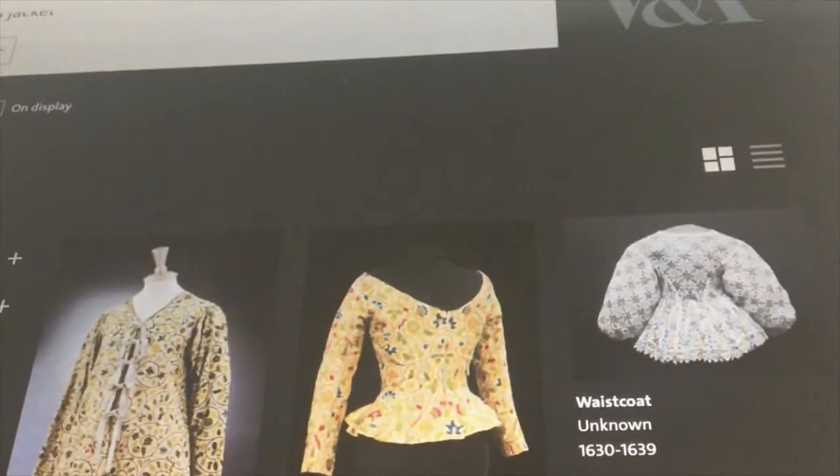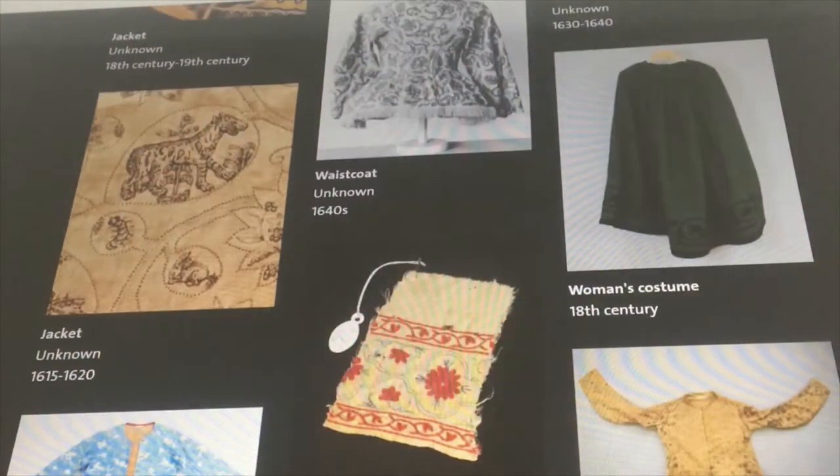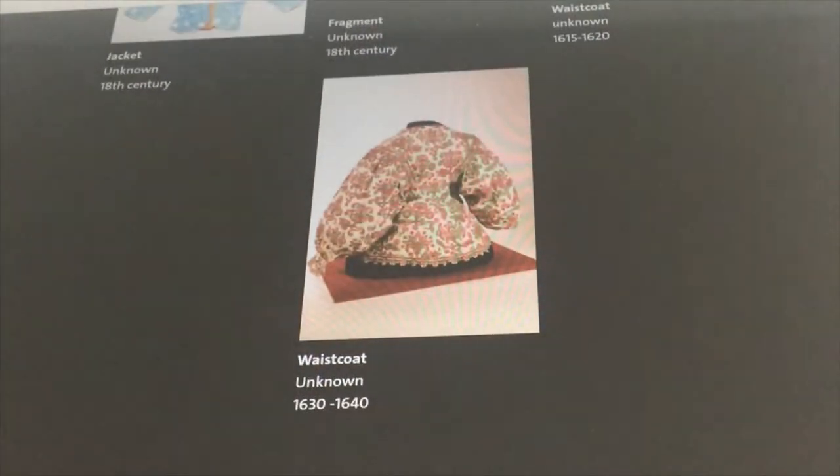When I say jackets, I'm talking about the garments that were known in the 17th century as waistcoats. Since museums seem to refer to them all indiscriminately as waistcoats, bodices, and jackets, I'll just refer to all of them as jackets for the sake of clarity. It's also partly because should you say waistcoats to anyone today, they would probably envision a sleeveless garment.